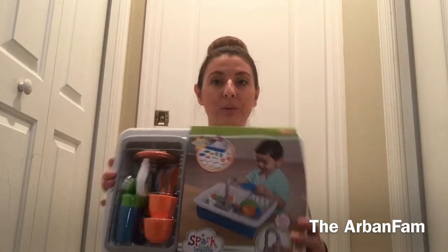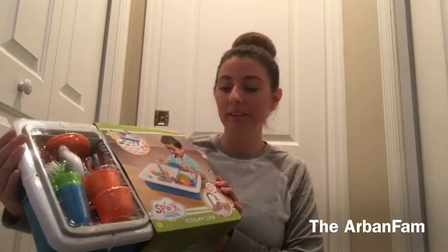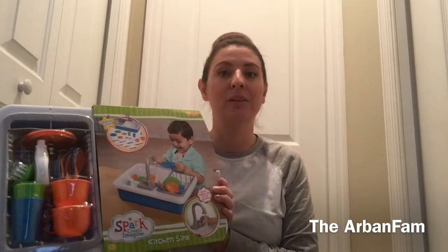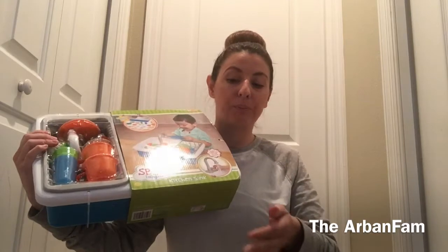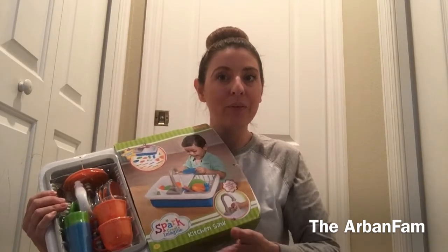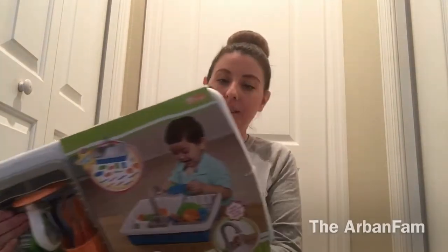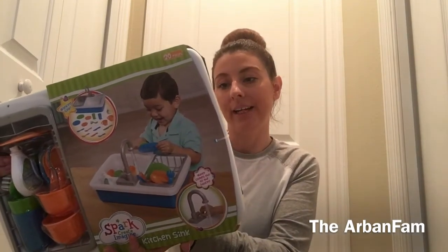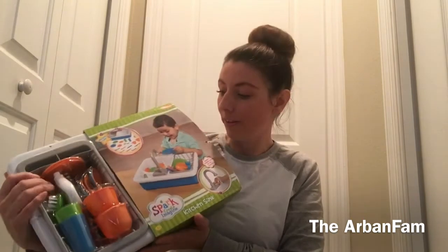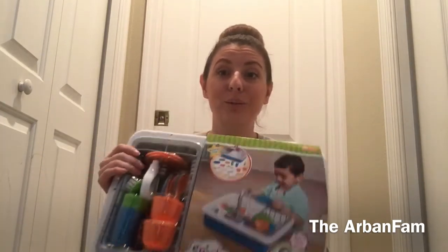I wanted to show you guys before I let Jax tear into it — he saw it and freaked out. Basically, this is called Spark Create Imagine and it's a kitchen sink. The unique thing about this is that you put water in the sink, turn the faucet on, and it recycles through the faucet and comes out, so you feel like you're actually doing the dishes. It takes two double-A batteries. It comes with the kitchen sink, dish rack, plastic knives, forks, spoons, dishes, plastic glasses, a scrub brush, one plate, detergent, and the faucet.